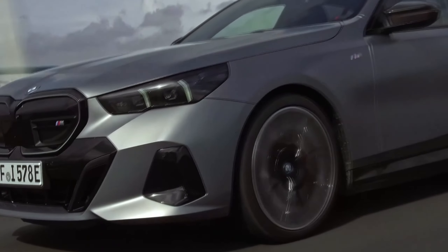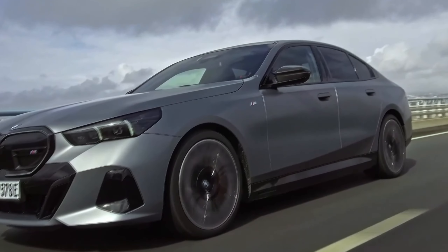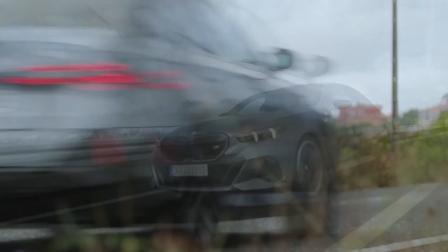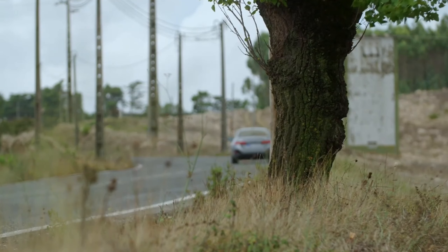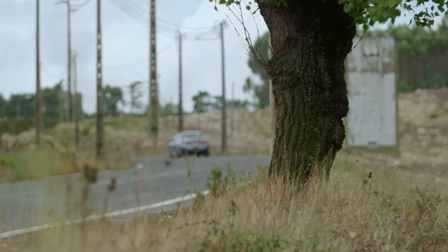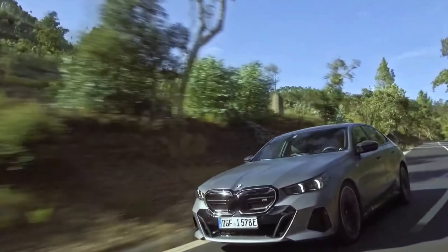We look forward to testing that for ourselves. These max charging rates are under ideal conditions, of course. Considering that the current U.S. charging infrastructure is a patchwork of eldritch horrors, expect your results to vary. Thank you so much for joining us today. Until next time, keep chasing your dreams and embracing the thrill of the road — and drive safe.